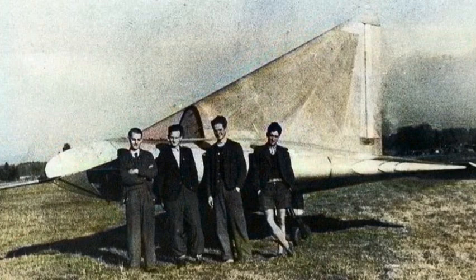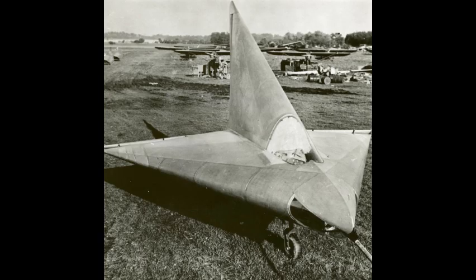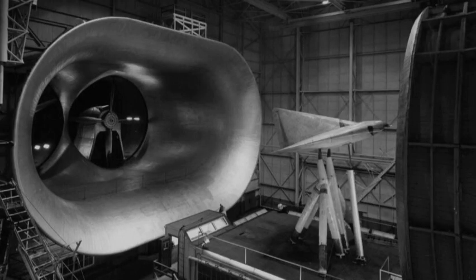By 1944, a full-sized wooden glider prototype, the DM-1, had been constructed to test the delta-wing's handling characteristics. The DM-1 never flew under power, and it was captured by the Allies at the end of the war. It was wind tunnel tested and deeply studied, especially by American engineers who found its delta-wing aerodynamics highly advanced.